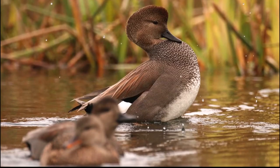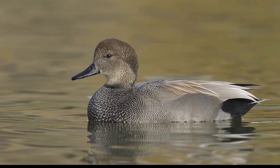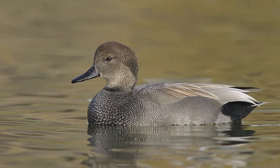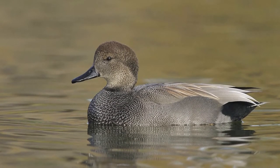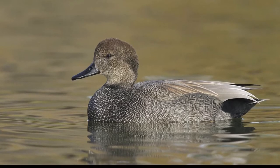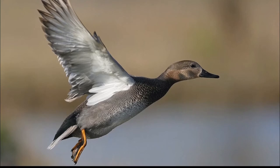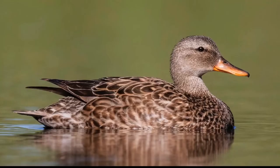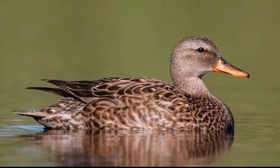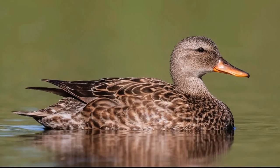Gadwall. Gadwalls are medium sized ducks characterized by a general lack of bright coloration. Male Gadwalls are grey brown with a white belly and a black rump. In flight, a white speculum and chestnut and black portions on the wing coverts are displayed. The bill is slate grey and the legs and feet are yellow. Female Gadwalls are similar to males, but have a mottled brown appearance, a yellowish bill with dark spots, and a smaller white speculum.